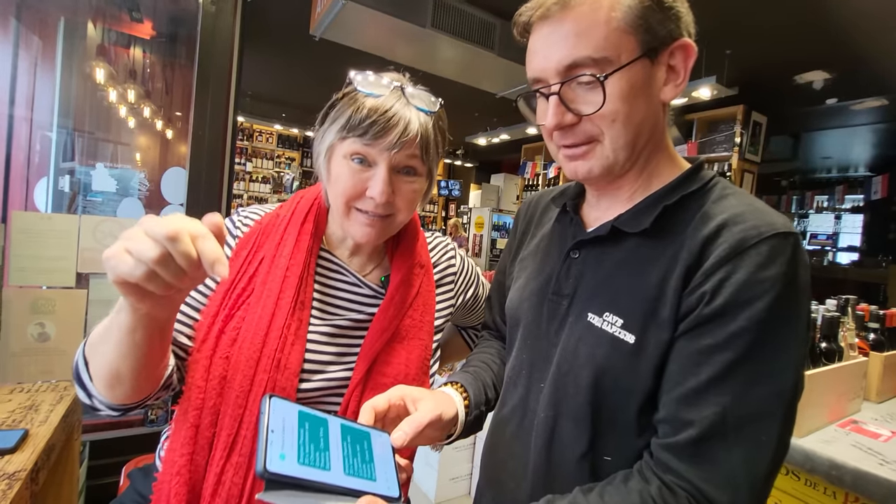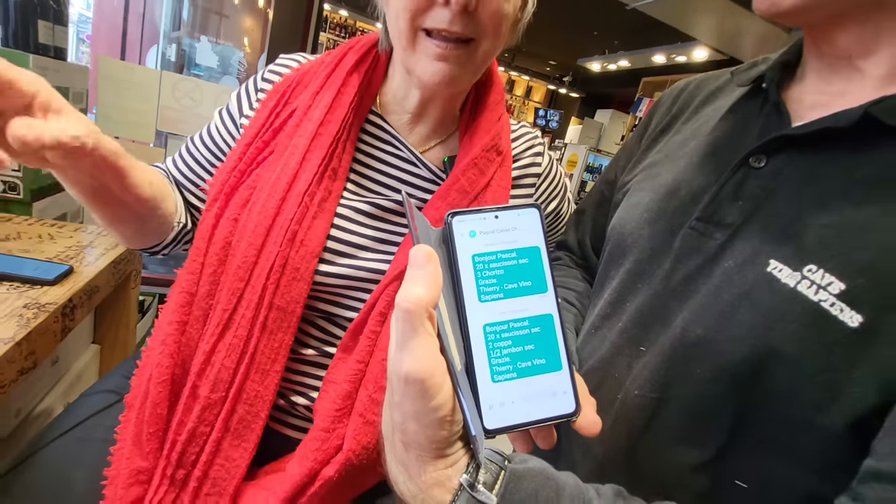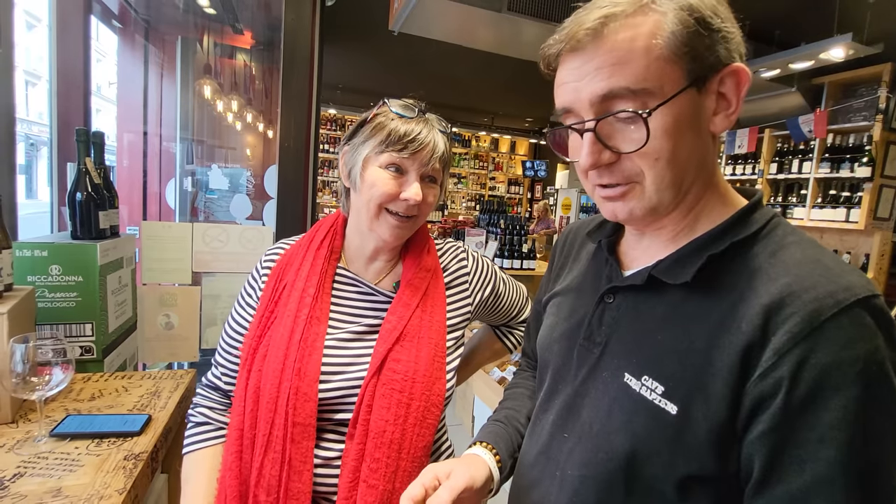He's showing me the text from this morning when he ordered the cheeses and meat, so everything came here this morning. Pretty amazing — absolutely authentic.